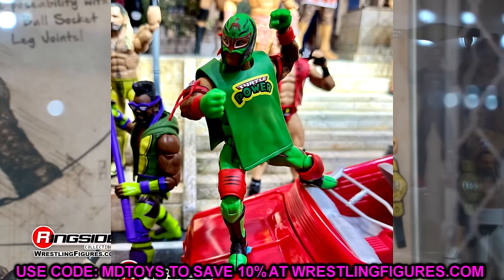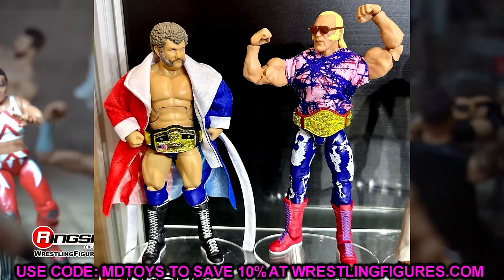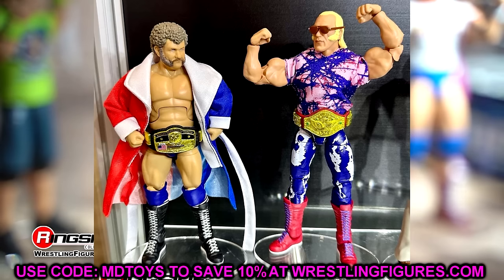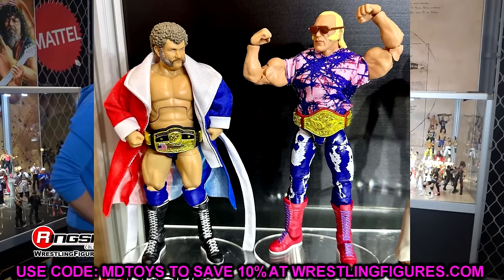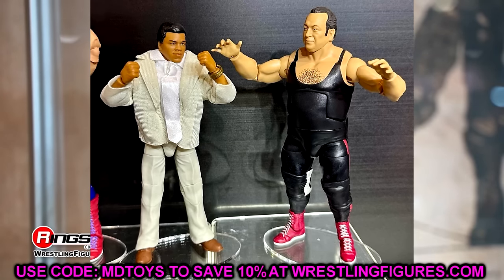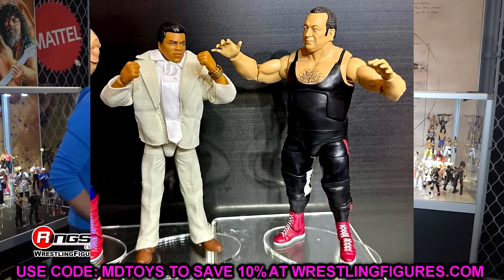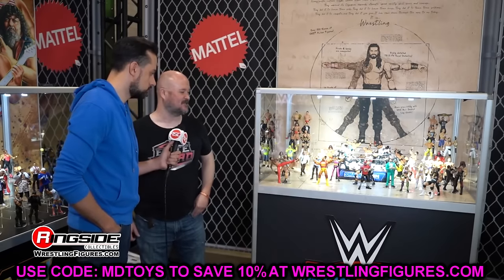We also got a look at the Legends of the Territory set — already known about but cool to see in person. You've got the NWA championship and WWWF championship. I love the Superstar Billy Graham biceps with the Scott Steiner mold, and the Muhammad Ali in the suit with slacks looks groovy. This whole wave looked really, really good.